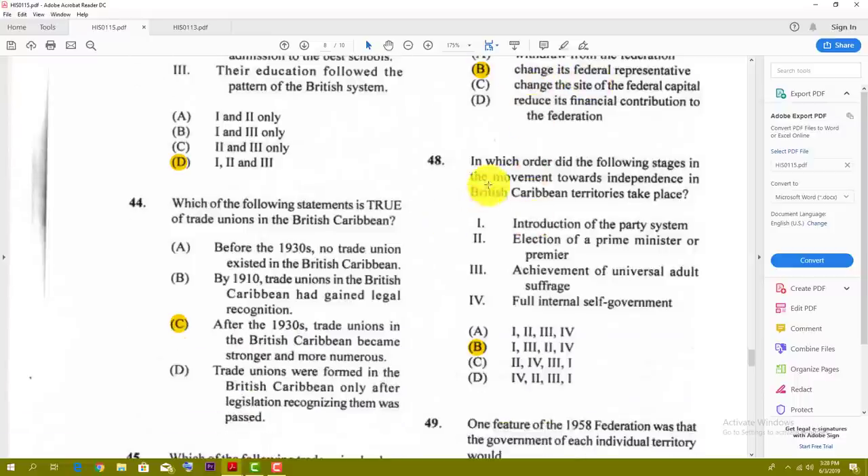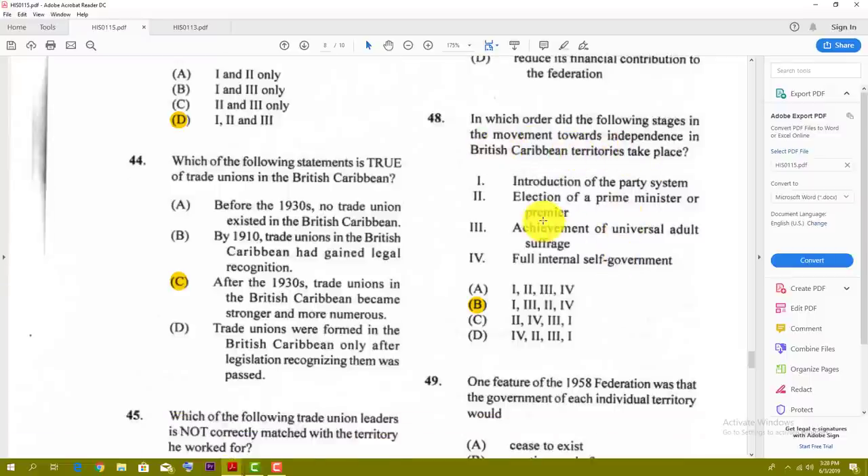Number forty-eight: in which order did the following stages in the movement towards independence in the British Caribbean territories take place? The order would be: first, the introduction of the party system; followed by the achievement of Universal Adult Suffrage; then the election of a Prime Minister or Premier; and then full internal self-government.